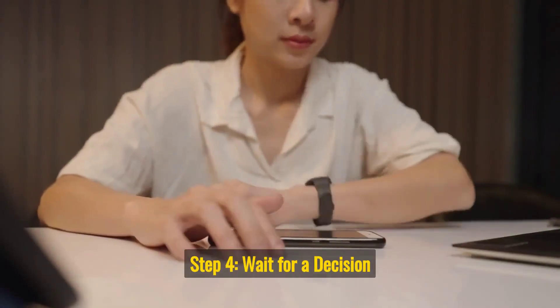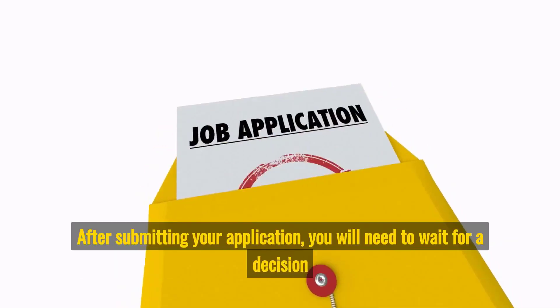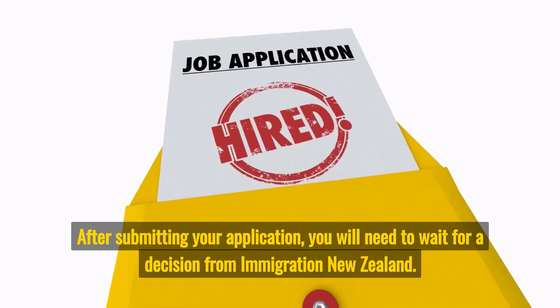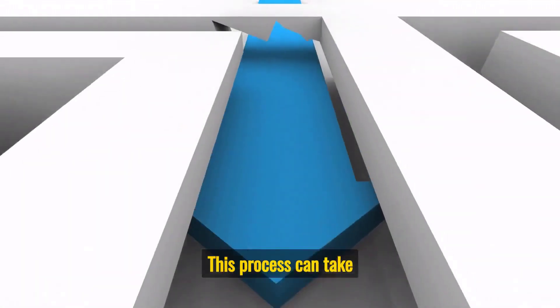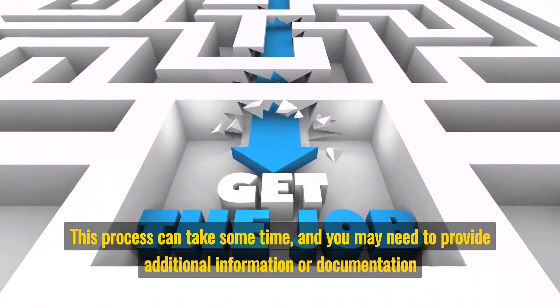Step 4: Wait for a Decision. After submitting your application, you will need to wait for a decision from Immigration New Zealand. This process can take some time and you may need to provide additional information or documentation if requested.